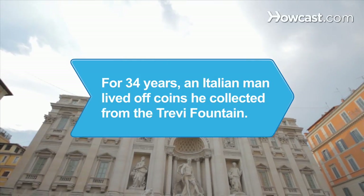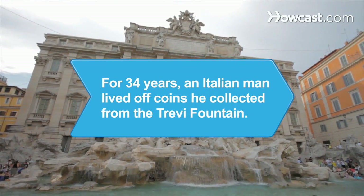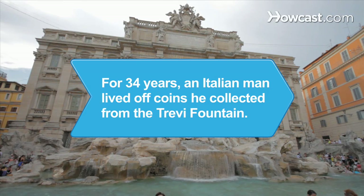Did you know? From 1968 to 2002, a man nicknamed D'Artagnan lived off coins he collected from the famed Trevi Fountain, sometimes netting as much as $1,300 a day.